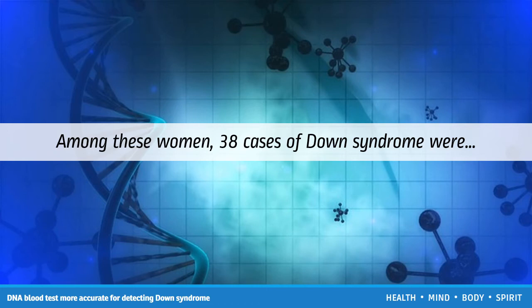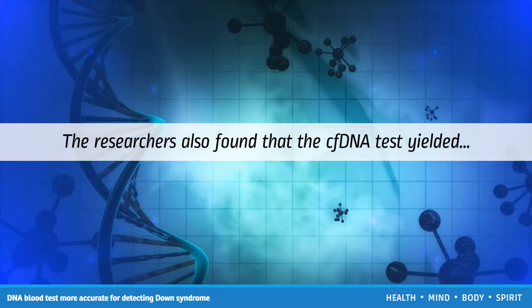The first trimester combined test, however, only correctly identified 30 out of 38 cases. The researchers also found that the cfDNA test yielded significantly fewer false positive results — 9 compared with 854 with the first trimester combined test.